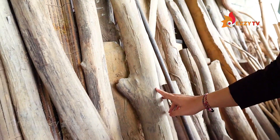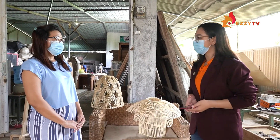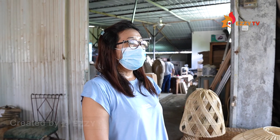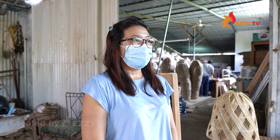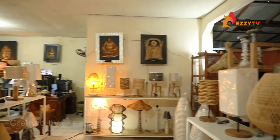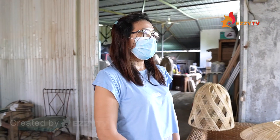Now I'm with Ibu Ari, the owner of Bali Unique Living. Ibu Ari, can you tell us about how your company was formed? First I worked as an employee in a company, and then after about 20 years, I tried to build a small business because I really like handicraft — especially lamps, because they're more attractive, dynamic, and innovative.